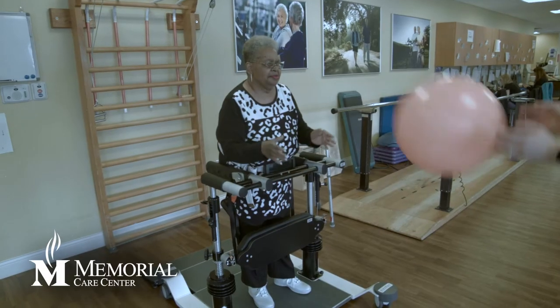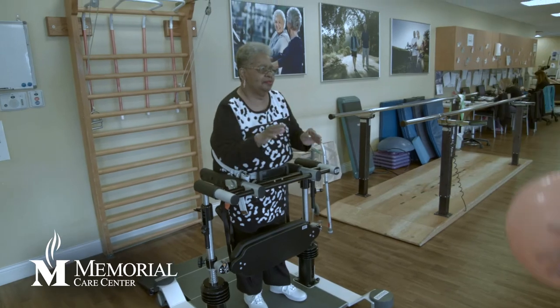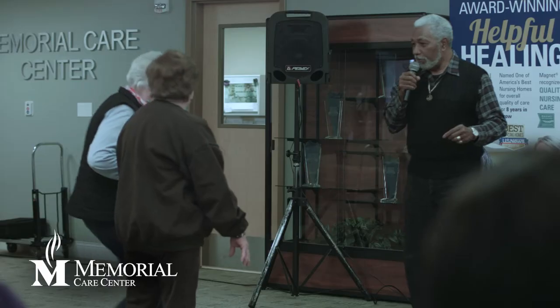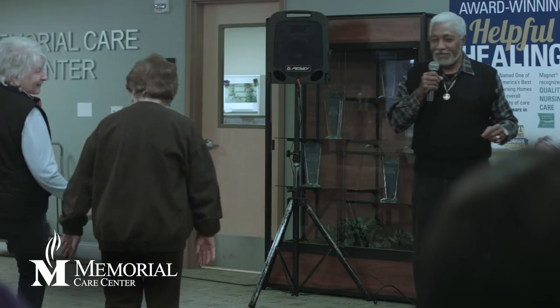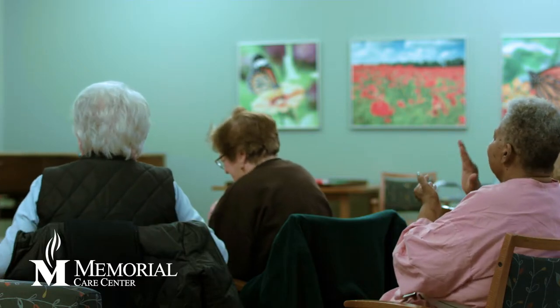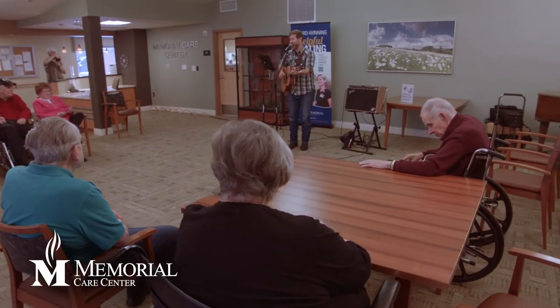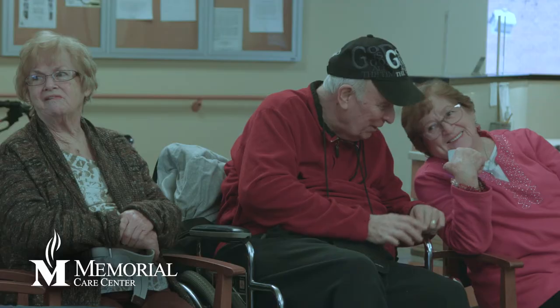Rehab supervisor Laura Robison explains that once patients are evaluated, they receive a specialized care plan that meets their individual needs and are treated daily. Everyone receives PT and OT, with speech therapy added if needed. But it's not all work — Memorial Care Center also offers many activities, including church services, bingo, and musical entertainment, so patients can socialize just like they would at home.